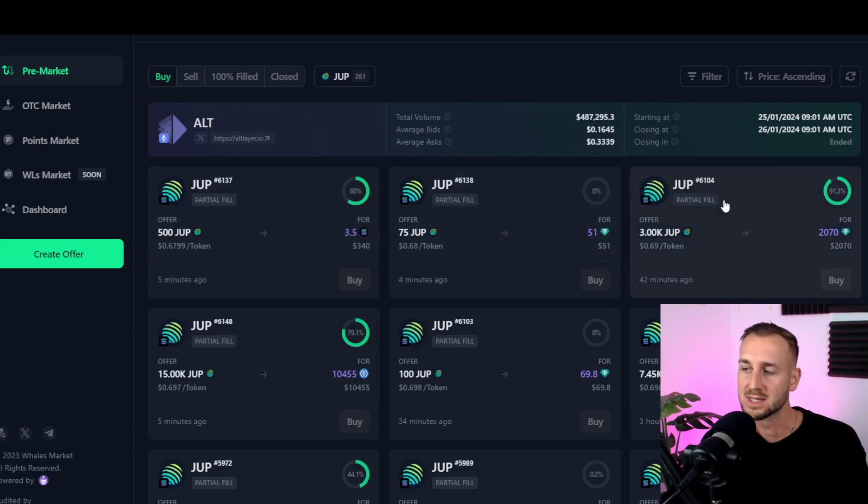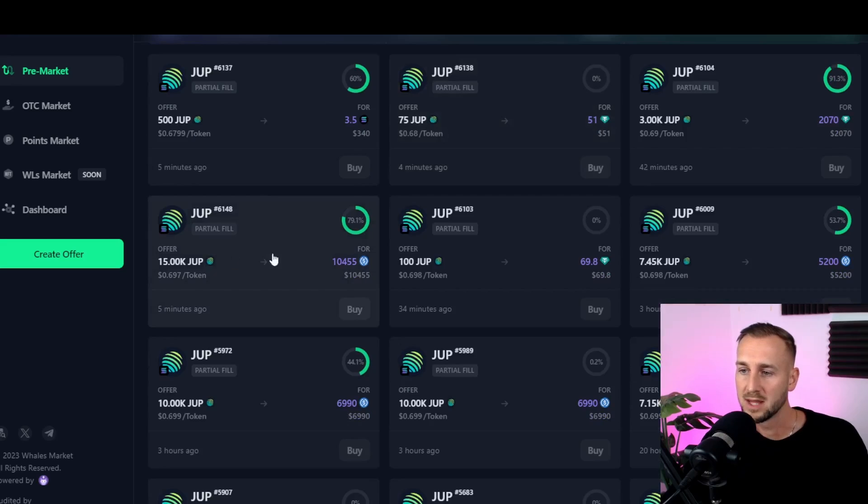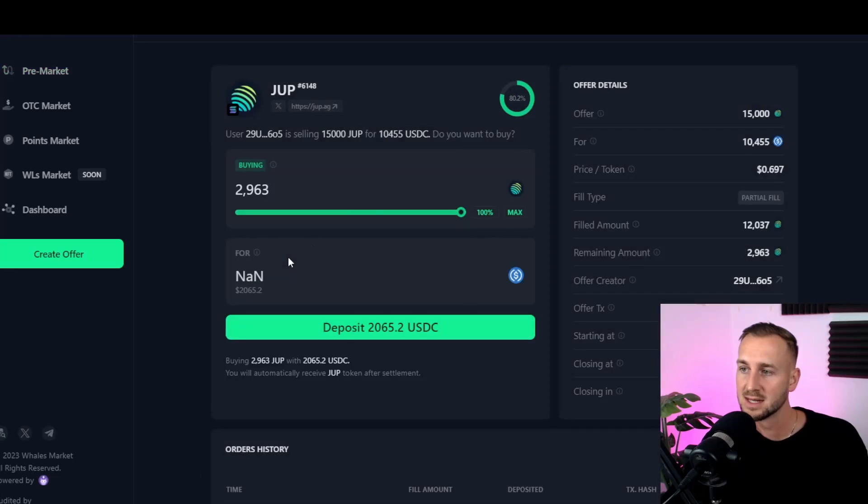So how do you buy JUP tokens here? You can see there are people willing to sell their allocations early. The interface shows the JUP token, how much of the allocation the seller is willing to sell, how much has been filled so far, the price — roughly trading around 68-69 cents — and the total JUP they're willing to sell. On the right hand side, it shows what token they want in return. I'm going to be using USDC, so going down to this listing: 15,000 JUP tokens for 10,455 USDC at a price of 69.7 cents.